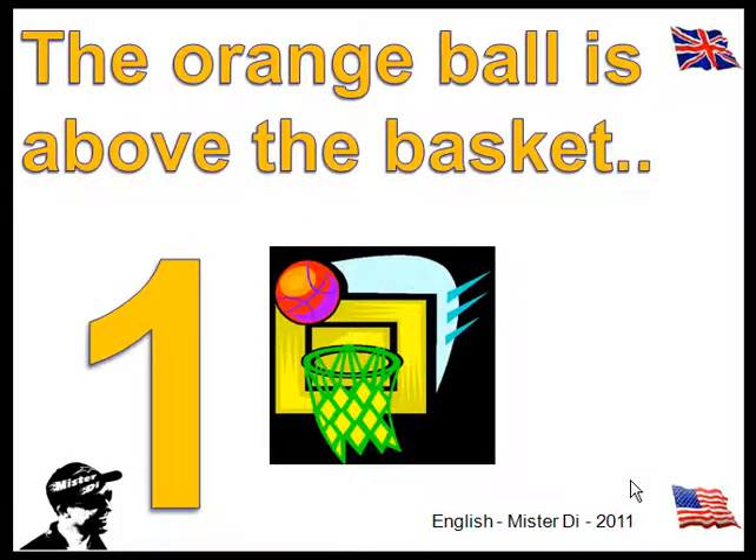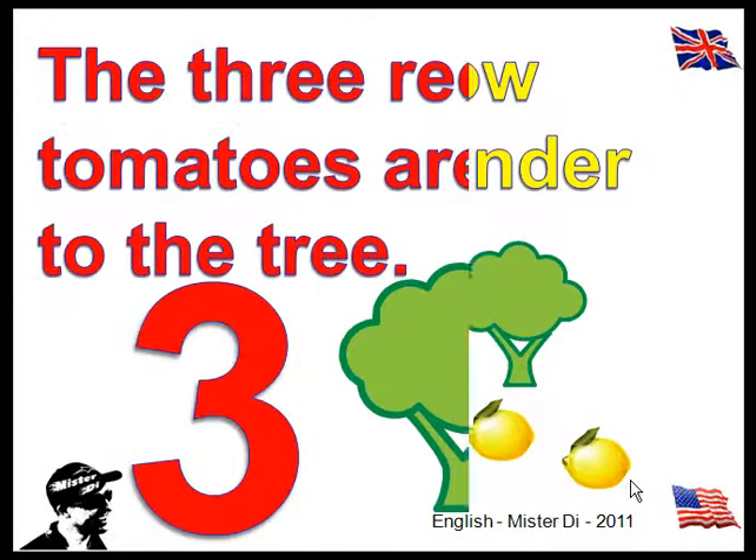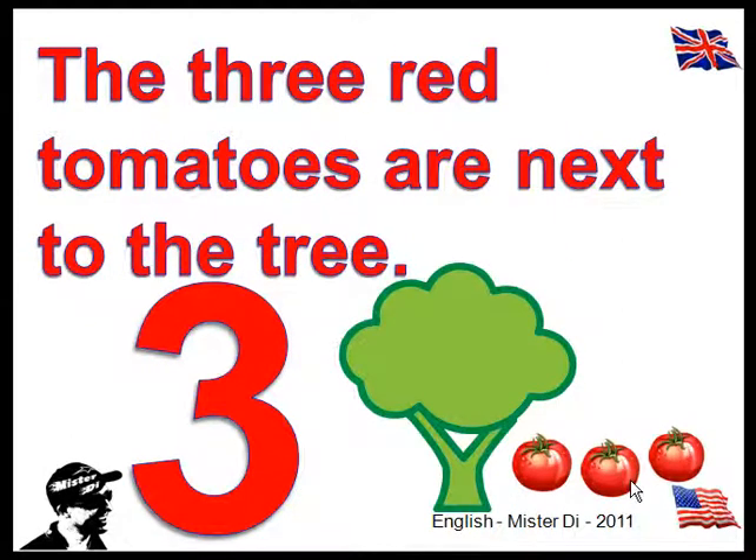The orange ball is above the basket. The two yellow lemons are under the tree. The three red tomatoes are next to the tree.